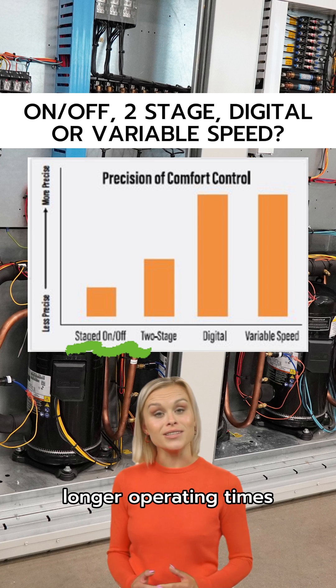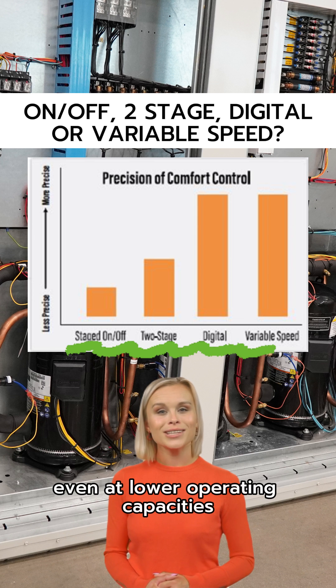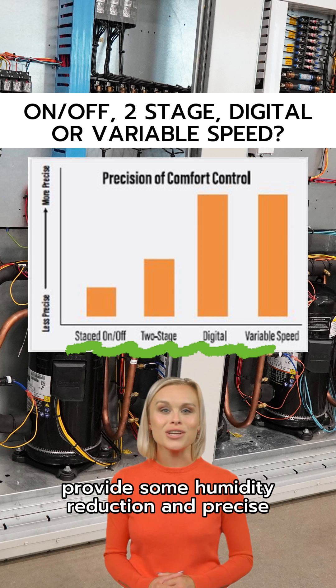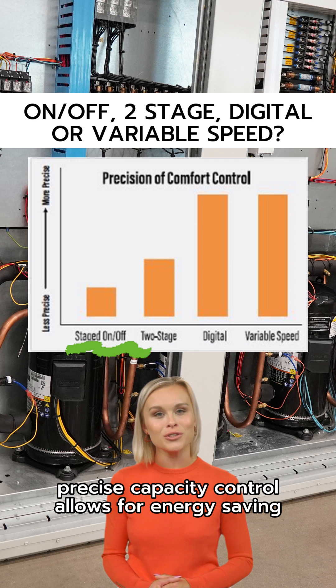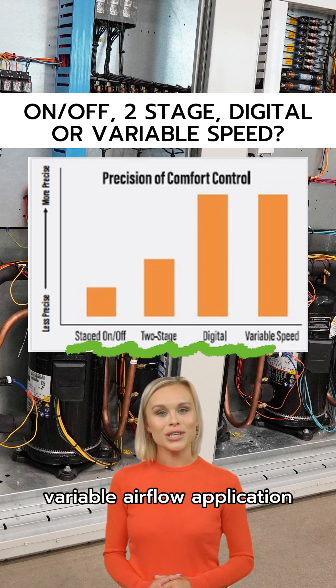Longer operating times, even at lower operating capacities, provide some humidity reduction and precise sensible control. Precise capacity control allows for energy-saving variable airflow applications.